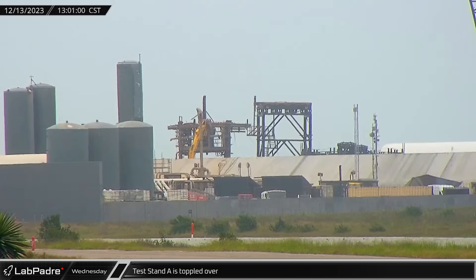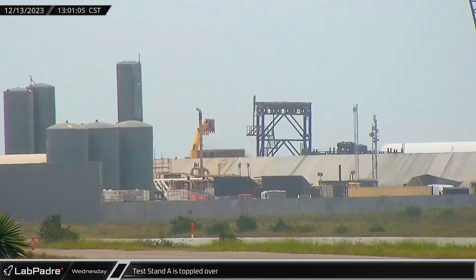After the last leg segments were cut out, the remains of Test Stand A were toppled over, closing out a storied chapter in the history of the Starship development program.